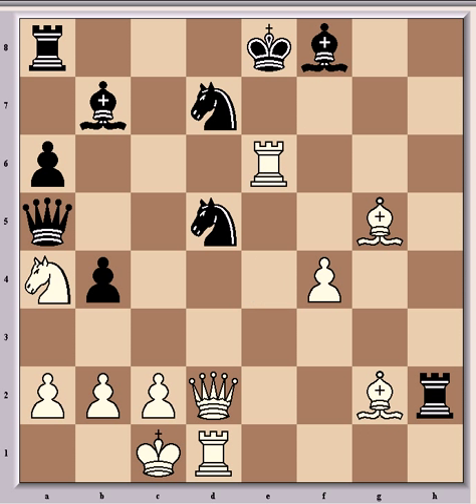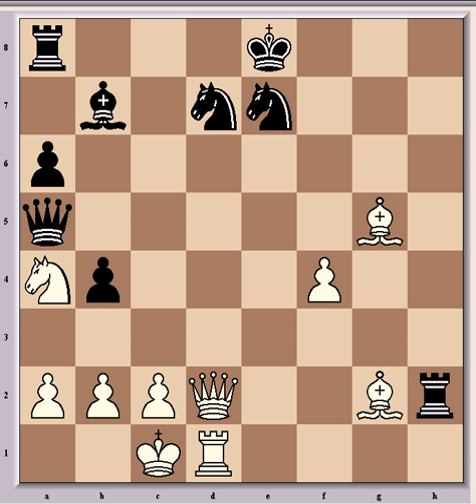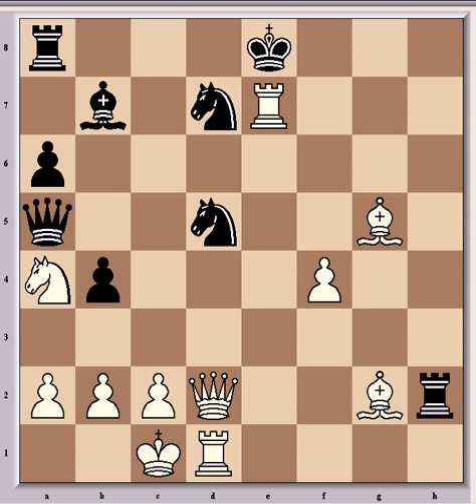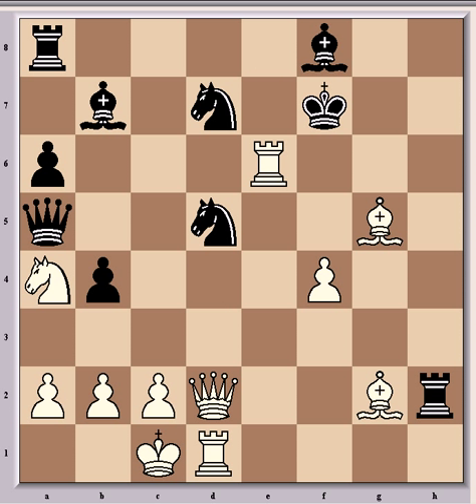So fxe6, Rxe6 check and Kf7, which is the only decent defense for Van Wehly — other moves lose immediately. For example, if Be7 then Rxe7 check and Kf8 is forced. If Nxe7 then Qxd7 check, Kf8, Qxe7 check, Kg8, Rd7 and it's game over as mate in 3. So Kf8, but now Qd4 is absolutely winning for white. So Kf7 and now Qd3 from Kasparov, the game-winning move threatening mate with Qg6, and black is completely defenseless.